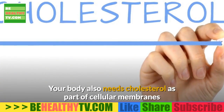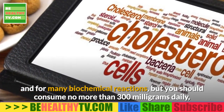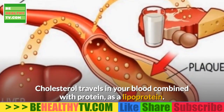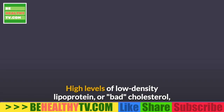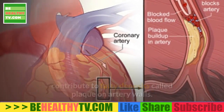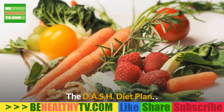Your body also needs cholesterol as part of cellular membranes and for many biochemical reactions, but you should consume no more than 300 milligrams daily, according to the Dietary Guidelines for Americans. Cholesterol travels in your blood combined with protein as a lipoprotein. High levels of low-density lipoprotein, or bad cholesterol, contribute to fatty deposits called plaque on artery walls. Plaque can narrow arteries and raise your risk of coronary artery disease, heart attack, and stroke.